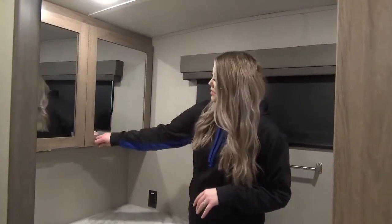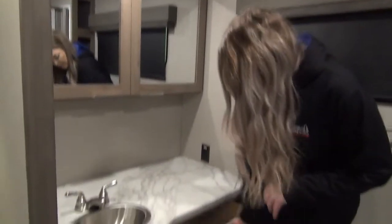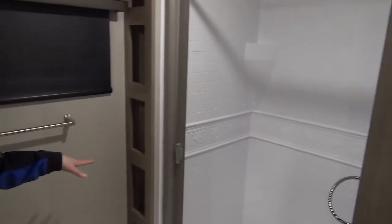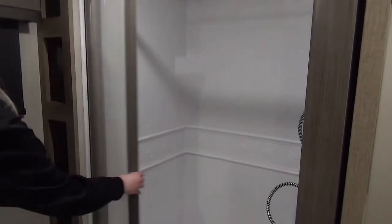You've got amazing storage in here, lots of vanity space, and some drawers. We've got a porcelain foot flush toilet and some storage in here for towels, whatever you need. It's an amazing size shower — you've got a skylight up above for extra headspace. And look at this shower door — it is so awesome.